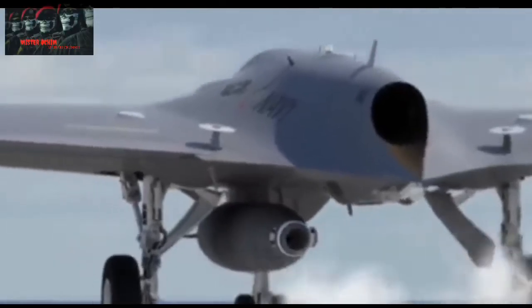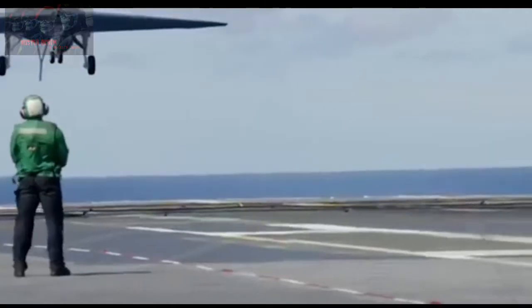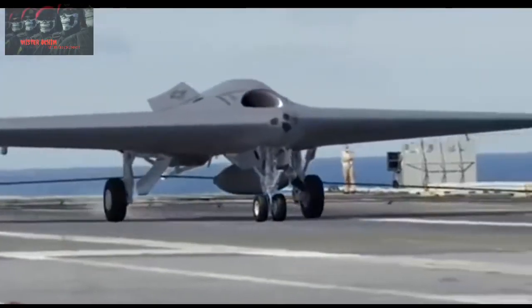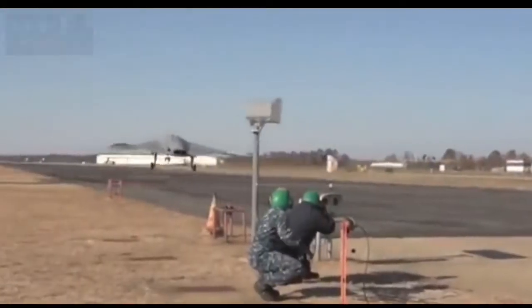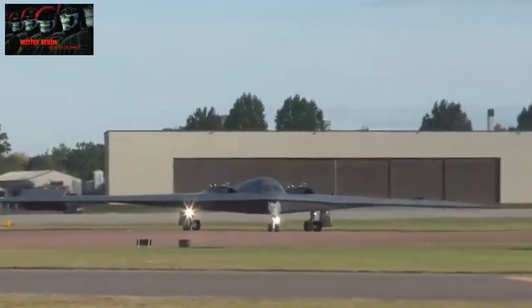The United States, China and Russia are each developing stealth bomber aircraft: the B-21 from the US, the H-20 from China, and the PAK-DA from Russia — all three claimed to be the best bomber. All three planes share a similar shape and are installed with various advanced technologies, including nuclear weapons. But what are the differences between the three planes?